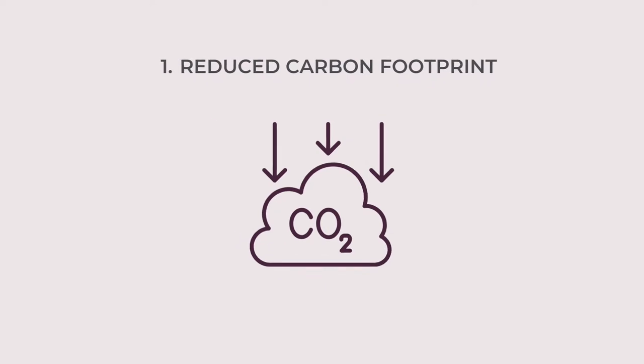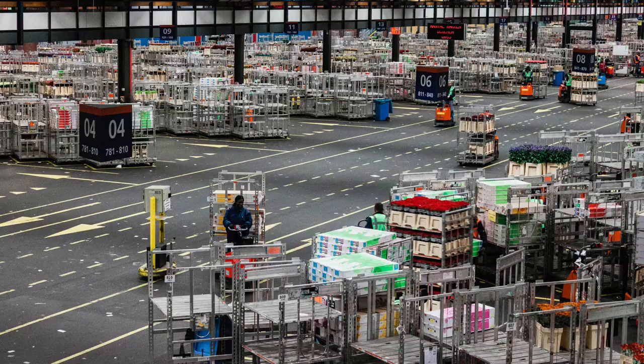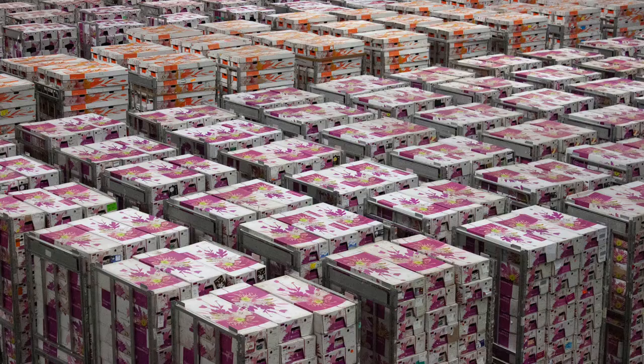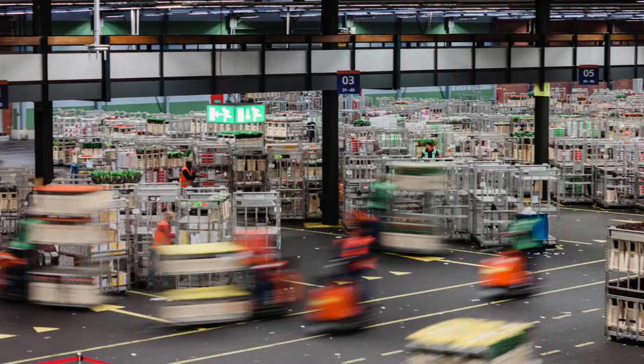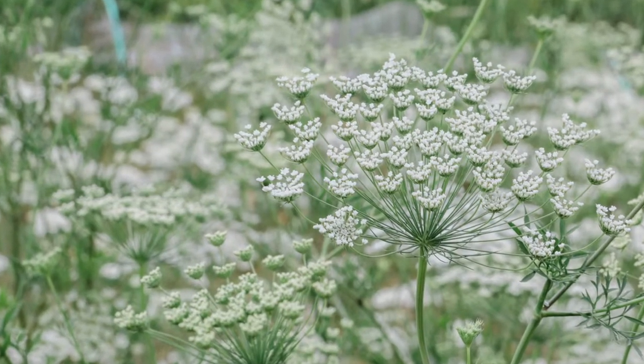Let's look at some of the reasons you might like to buy local flowers. The first one is reduced carbon footprint — local flowers are much more environmentally friendly. Imported blooms may have to travel a very long way to reach you. Holland, where the auctions are, grows lots of their own flowers but also imports from Ecuador, Colombia, and Kenya, so that's a lot of air miles. Many local growers also don't use extra heat or light, which further reduces their carbon footprint.